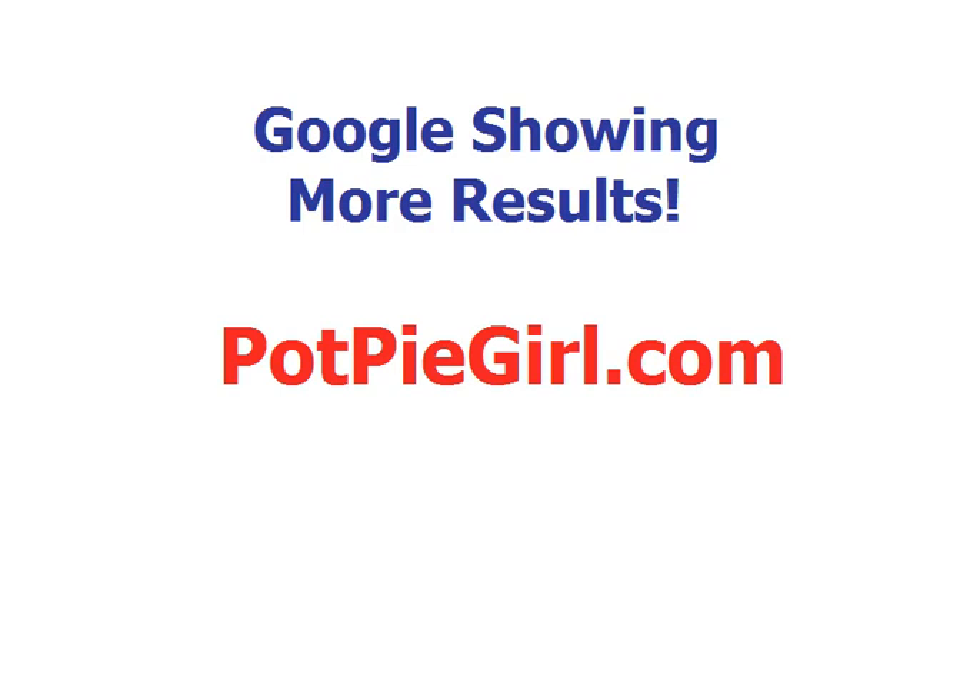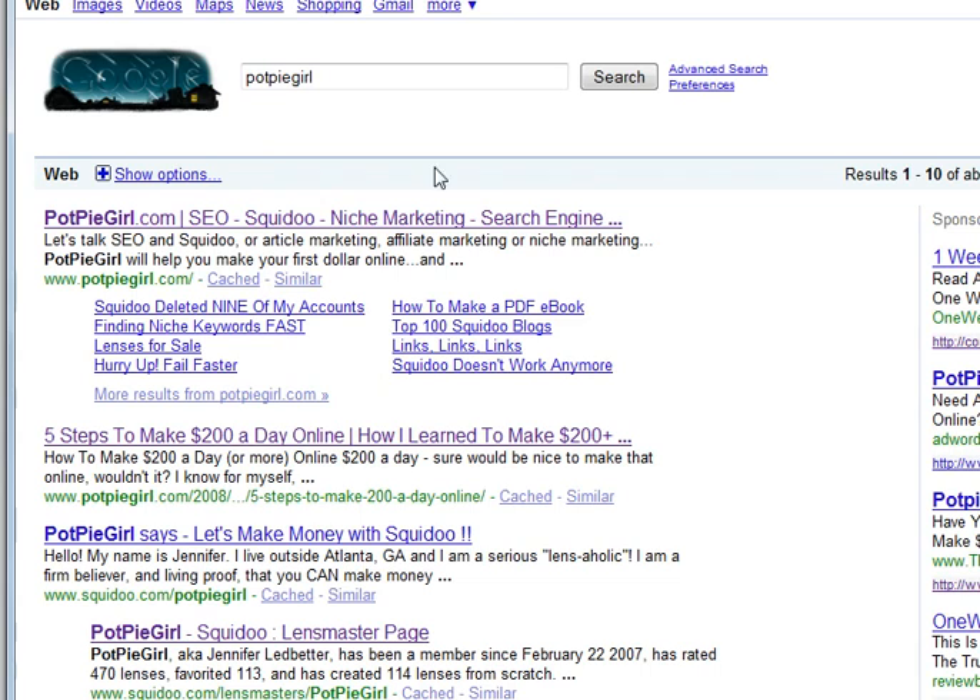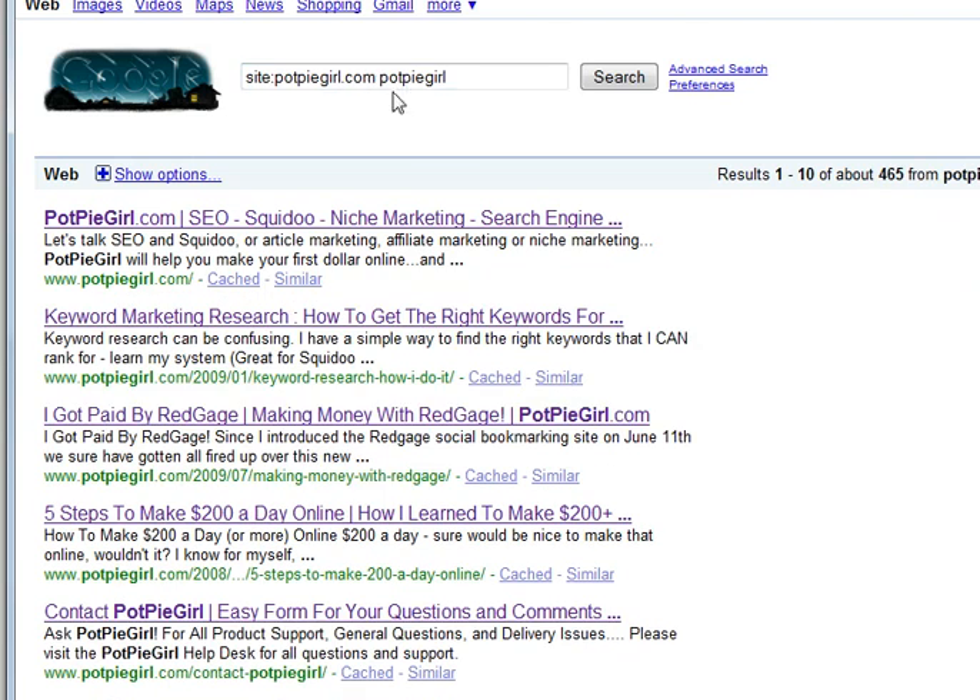I keep an eye on Google by watching my little brand name potpiegirl. Here's my blog potpiegirl.com, it shows my Google automatically generated sitelinks, which are really cool. And then there's always been this 'more results from potpiegirl.com' link down here, and if you click it, it takes you to a site search for the term potpiegirl and returns all those pages.